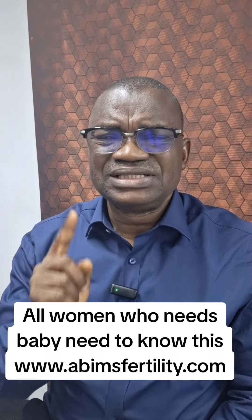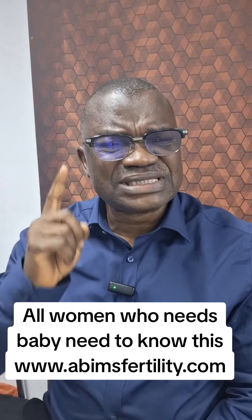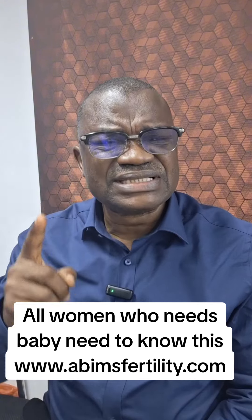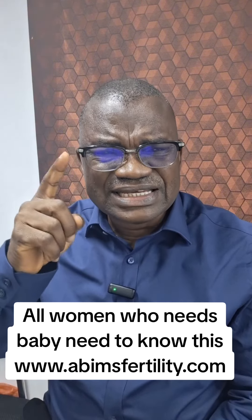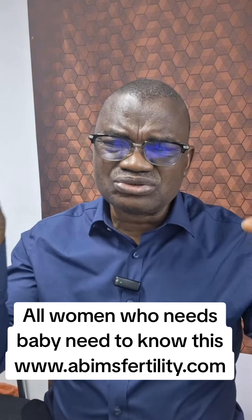Everybody needs to know that for a woman to get pregnant, the sperm cells must meet the egg in the fallopian tubes. A woman has two fallopian tubes — one on the right, one on the left — and two ovaries.